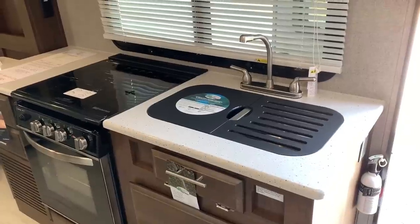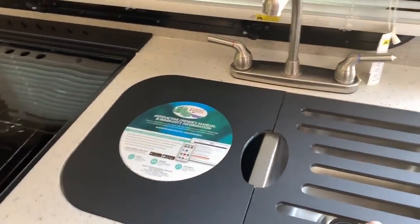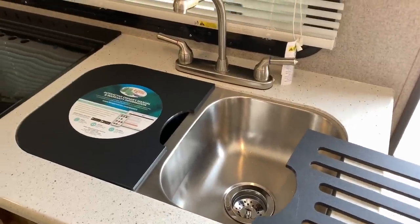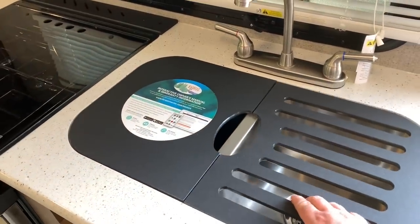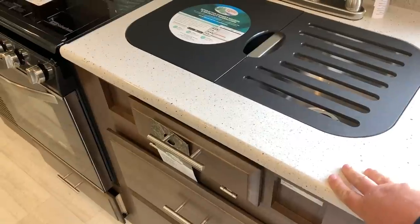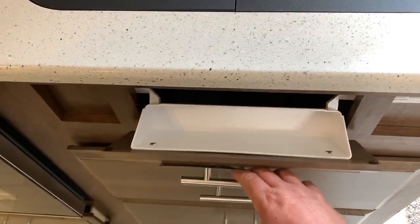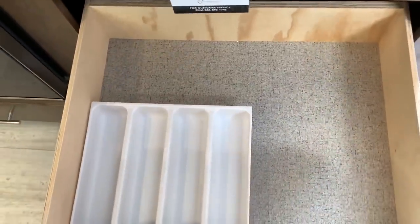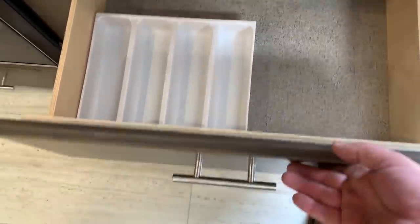Now let's check out this kitchen setup. They have given you about everything you're going to need in here. There's a two-bowl stainless steel sink, and the countertop material is a faux marble. Right under the sink area you've got somewhere to put sponges or scrub brushes. Down here they gave you a pretty good-size drawer — it's about five inches deep and roughly 20 by 20 — so there's plenty of room for storage in there as well.